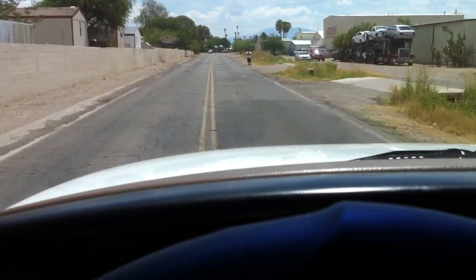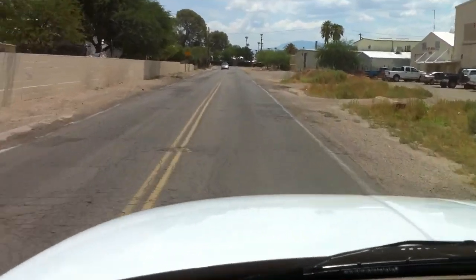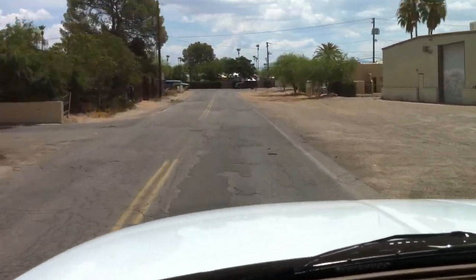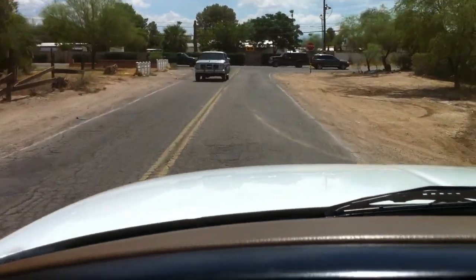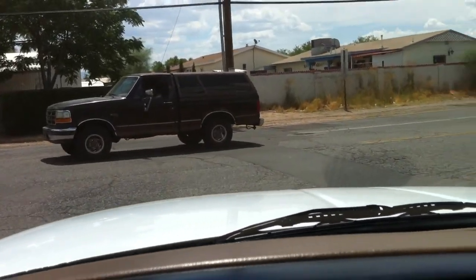We're heading towards the gas station — normally I go the other direction. These are our roads maintained with our 9.1% taxes. If you've ever been to Mexico, they're a little worse than Mexico and a little better than Bolivia, which goes to show that raising taxes doesn't work. Anyway, that's my political speech for the day.